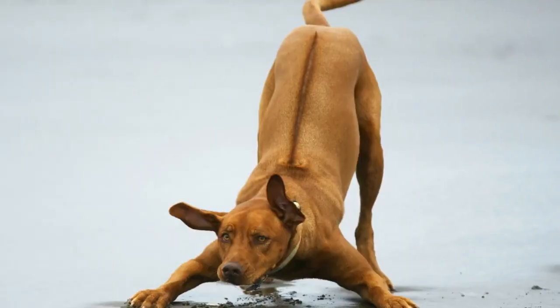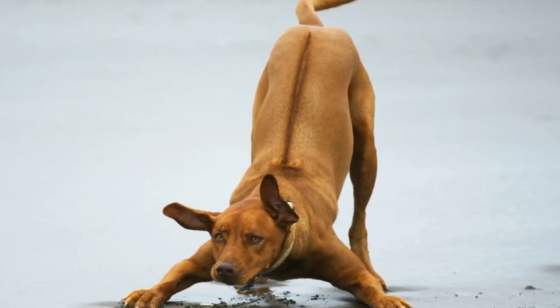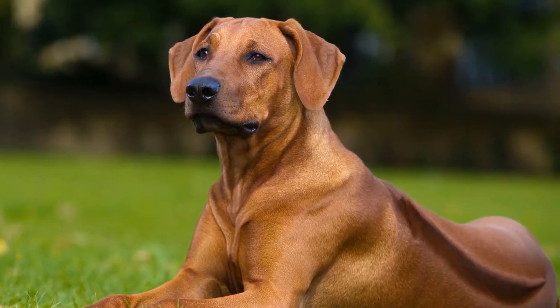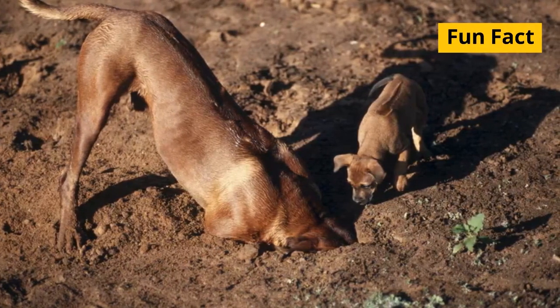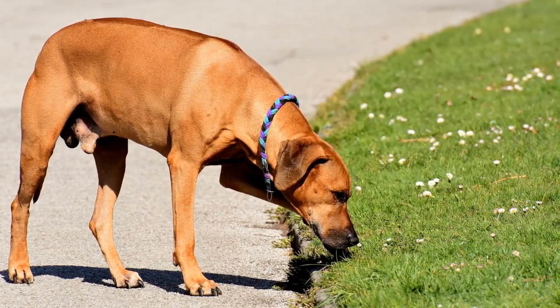Rhodesian Ridgebacks were developed to hunt and hold lions until the hunters arrived. The Rhodesian Ridgeback is a large and muscular breed with a distinctive ridge of hair that grows in the opposite direction along its back. This ridge is created by a genetic trait that gives the breed its name. Fun fact: not all Rhodesian Ridgebacks have a perfect ridge — some may have ridges that are wider, narrower, or even split.